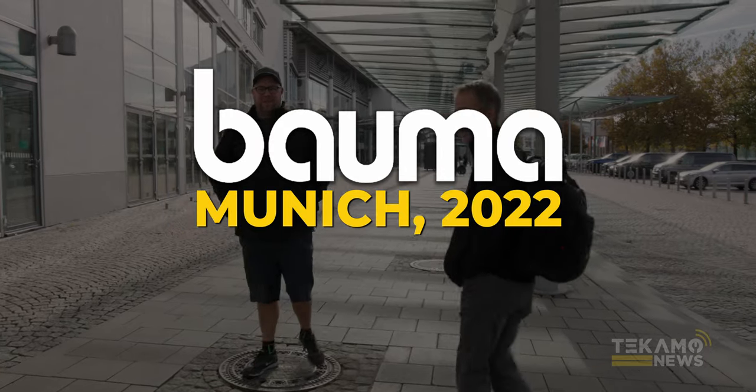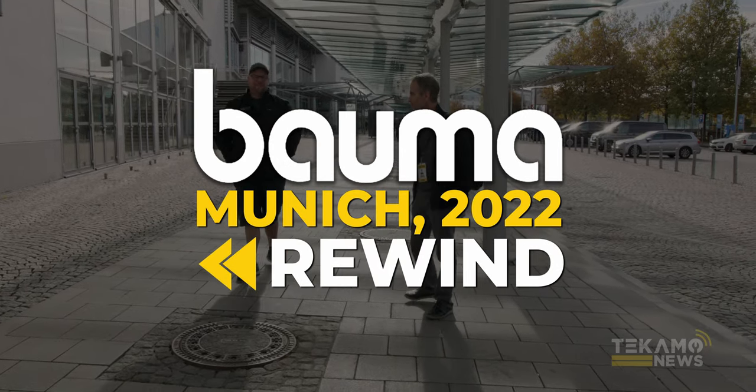Welcome to Bauma 2022. Welcome, bienvenue, bienvenido.